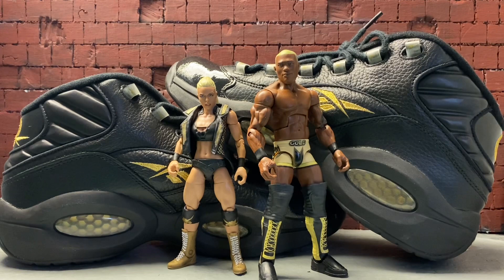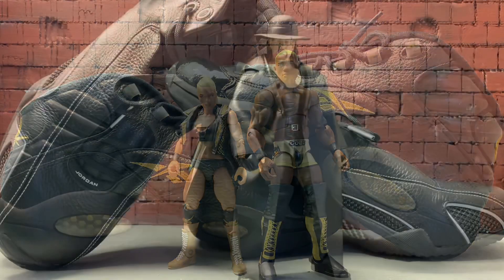We got Mandy Rose and Shelton Benjamin paired up with my Reebok Questions. These were Allen Iverson's signature sneakers — when they came out, I believe in '96, there were two colorways: a red pair and a blue pair, and I regret not picking them up when I had the chance. But these black and gold ones are fine with me because they're the colorway of my high school, Occidental Heights. This is Mandy Rose and Shelton Benjamin with the Reebok Questions.